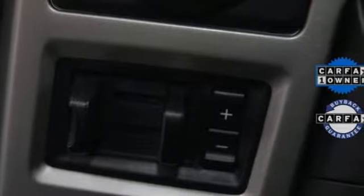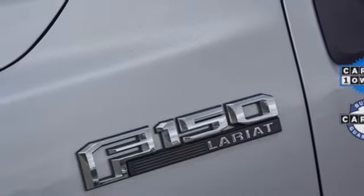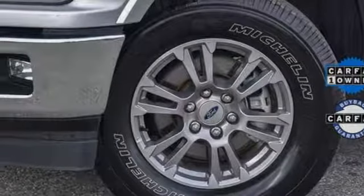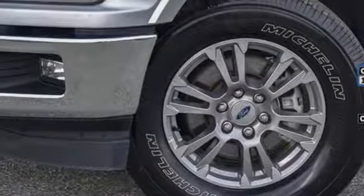Ford has won over millions of loyal customers with a wide range of value-driven vehicles. If someone is going to drive this fantastic vehicle off the lot, it should be you. Test drive it today.